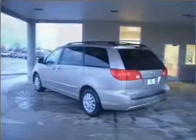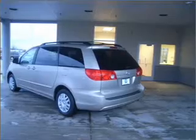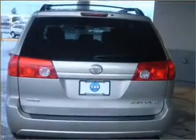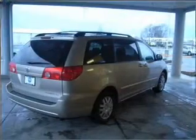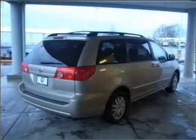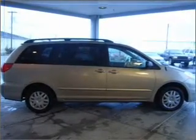This Sienna has a powerful 3.5-liter 6-cylinder 24-valve engine and a 5-speed automatic transmission with a gold exterior. It comes equipped with 266-horsepower, 3.5-liter V6 OHC engine with variable valve timing, 4-wheel ABS brakes and much more.